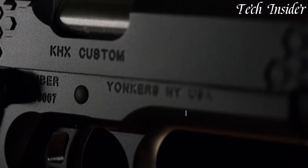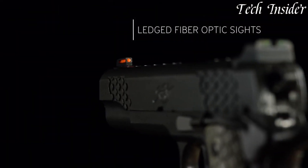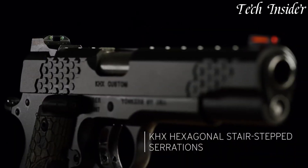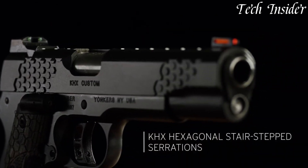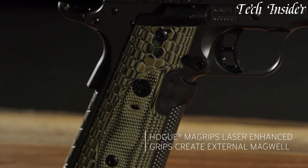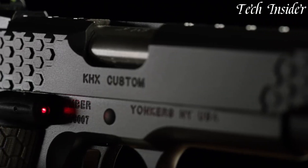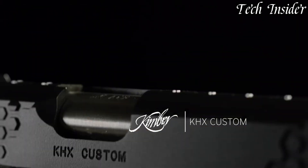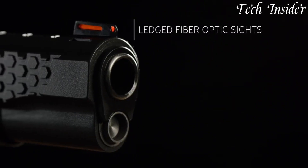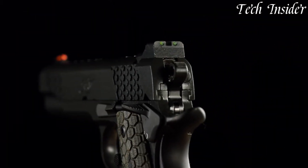The G10 grips provide a secure and comfortable hold. It features an extended beaver tail grip safety and night sights for enhanced safety and accuracy. With a seven-round magazine capacity, it maintains the traditional 1911 profile while offering contemporary enhancements. Whether you're a collector of 1911 pistols or a shooter looking for a blend of classic style and modern performance, the Kimber Cax Custom sets a new standard for semi-automatic handguns in terms of craftsmanship and aesthetics.